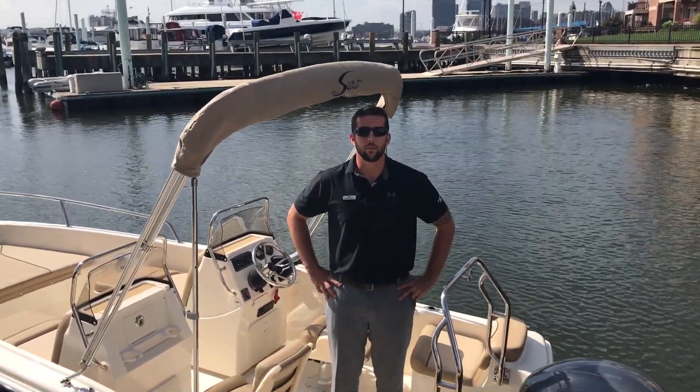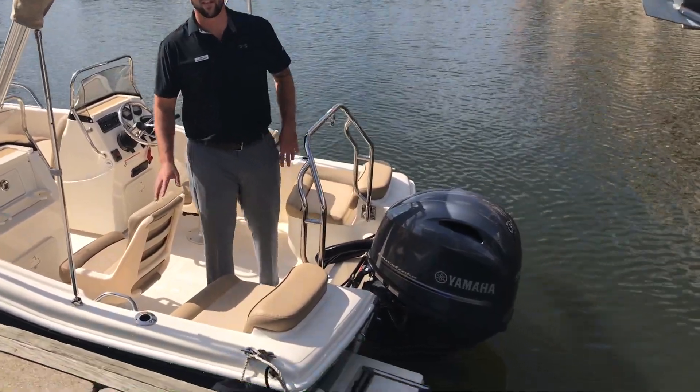How's it going everyone? Harry Aver here with MarineMax Baltimore to show you one of our brand new boats we just got in. It's the 175 Scout Sport Dorado.